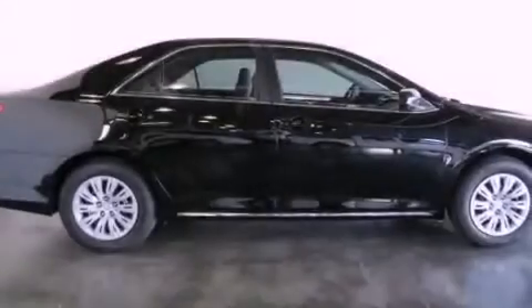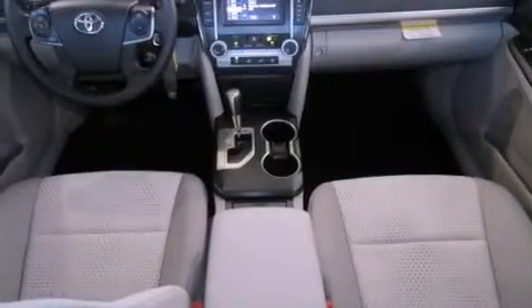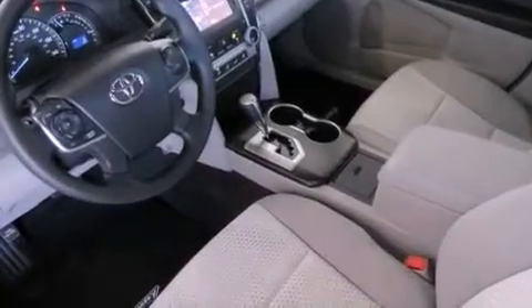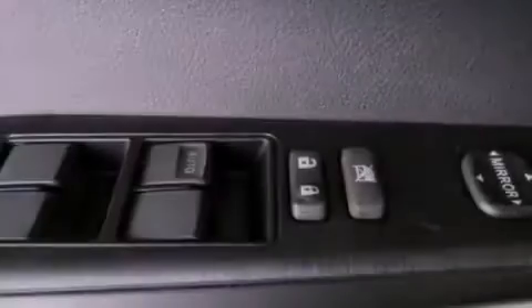Features include air conditioning, cruise control, full power accessories, a CD player, traction control, side curtain airbags, rear seat child-proof door locks, a keyless entry system, and a vehicle anti-theft system.